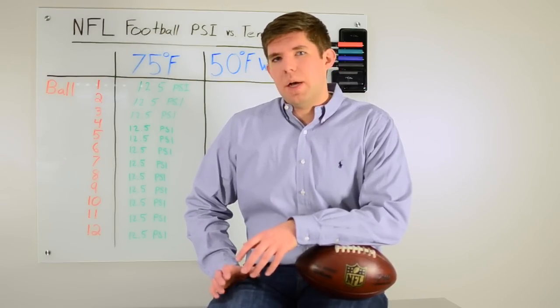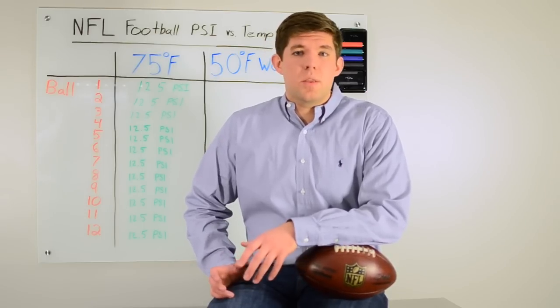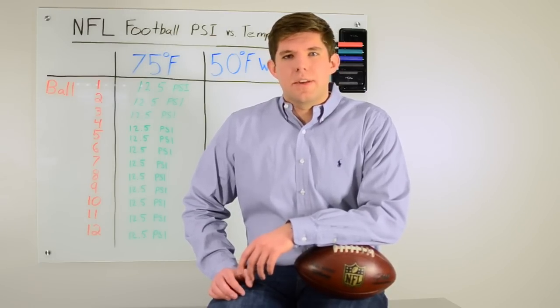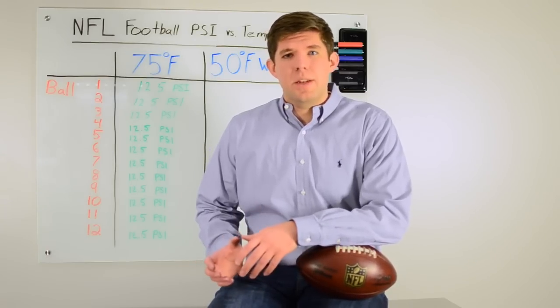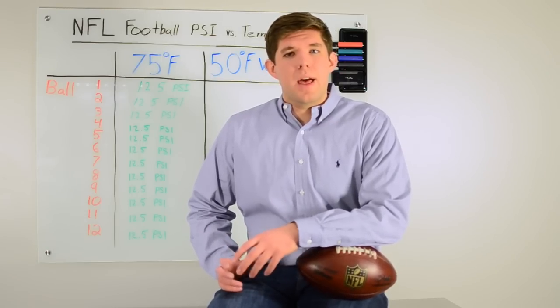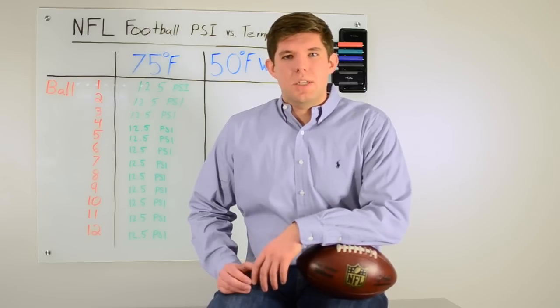We then took these 12 footballs into a 50 degree environment, simulating the weather during the game. We also soaked the footballs because it was raining throughout the game. We had two ideas: first, bringing an object from a hot to a cold environment decreases the pressure inside; and second, a wet football absorbs water, causing the leather to expand slightly, increasing the volume and decreasing the pressure.